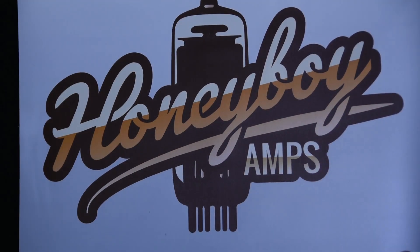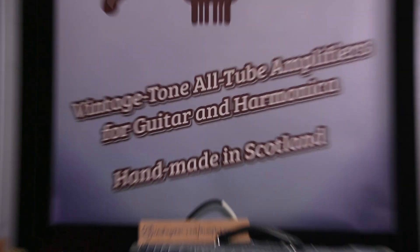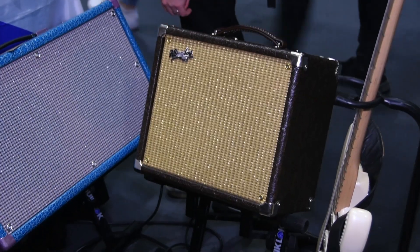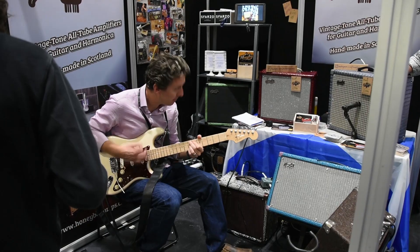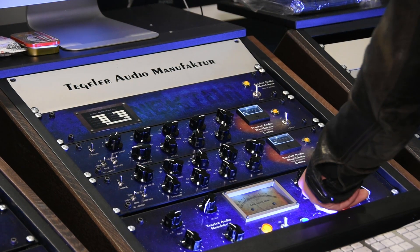First up is a small company called Honey by Amps. These are a custom guitar amp manufacturer based in Glasgow, Scotland, and they make two amplifiers — one is 5 watts and one is 18 watts. They're tiny, super powerful, and super simple, going back to that old Fender Champ style. Really custom boutique amps — you can have any coating you like as long as it's not black. They really sound great; they've got a real bite to them and they sound incredible.